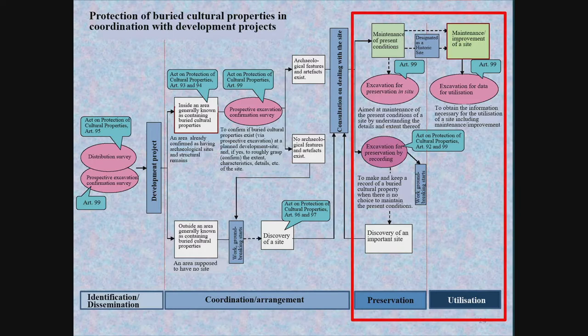Based on the contents of these consultations, the next stage is excavation aimed at preservation. However, there are two types of preservation: preservation in situ, to avoid damage or loss of a site; and preservation by record, when an excavation is conducted and detailed records are kept in cases where conserving the current form of a site is impossible.